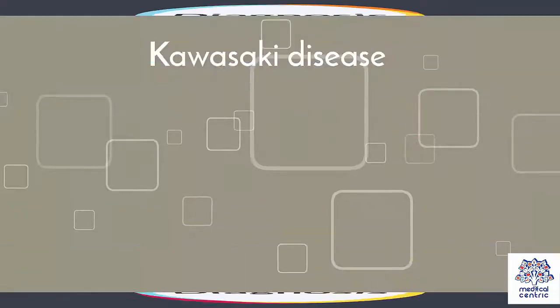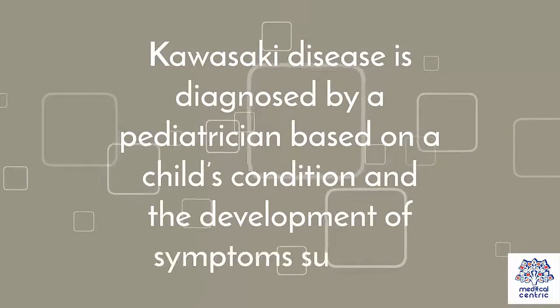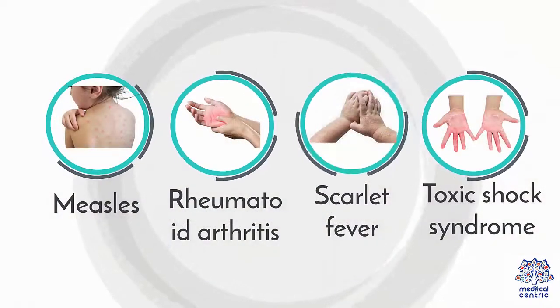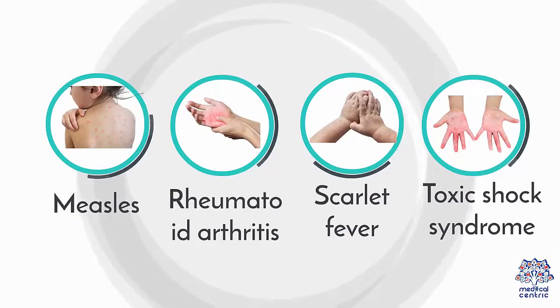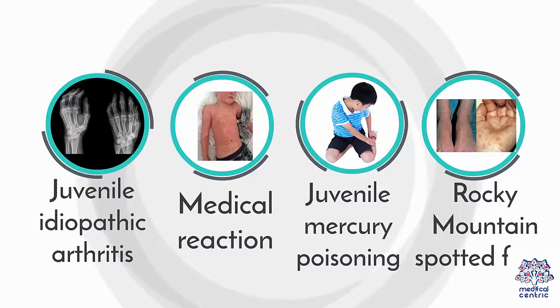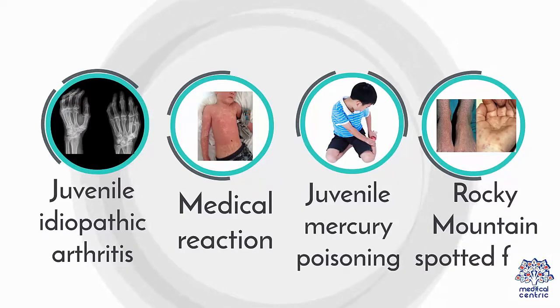Diagnosis – Kawasaki disease is diagnosed by a pediatrician, who must rule out similar conditions including: 1. Measles. 2. Rheumatoid arthritis. 3. Scarlet fever. 4. Toxic shock syndrome. 5. Juvenile idiopathic arthritis. 6. Medical reaction. 7. Juvenile mercury poisoning. 8. Rocky Mountain spotted fever.